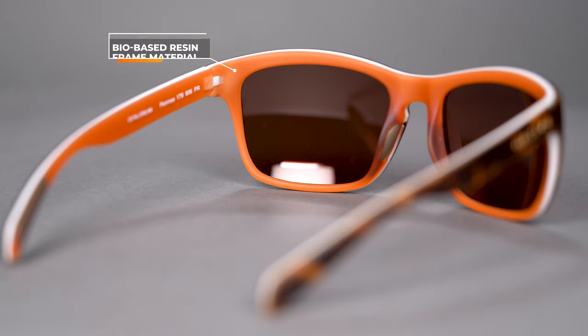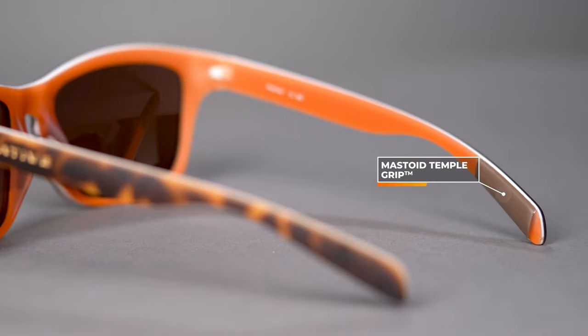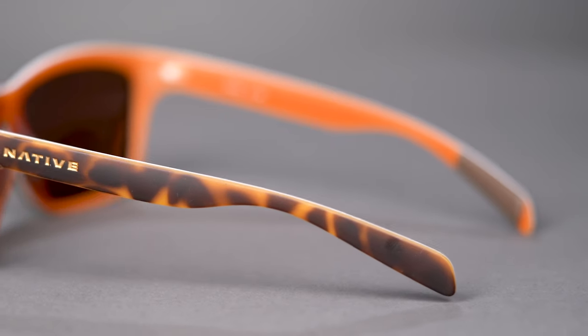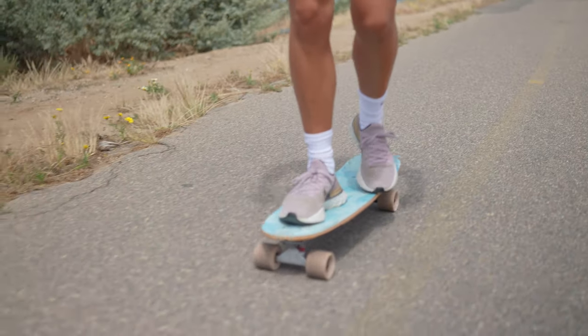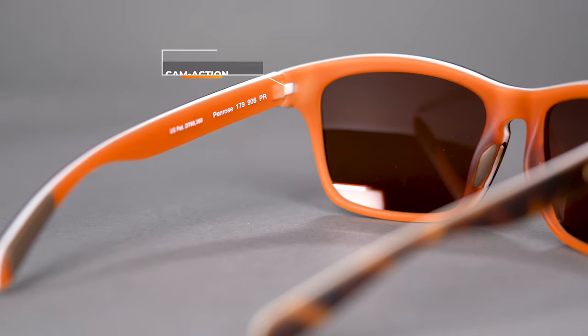Their frame material is bio-based — a plant resin frame material which is lightweight and resistant to higher temperatures. The grips are a little different: you have a hypoallergenic cushion all-in-one nose pad, and a mastoid material in the temple grip. Both of these grip really well even as you sweat — they actually grip better as you sweat. They are more of an embedded grip, which looks nice and is more durable; it isn't going to rip off or wear off.